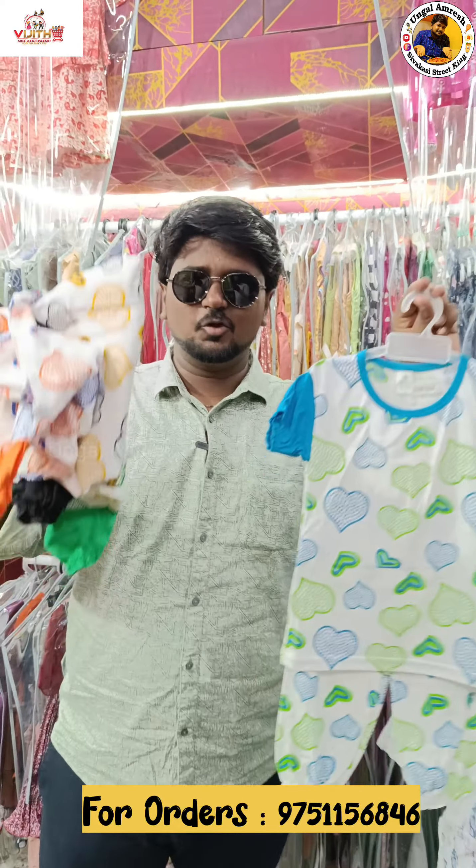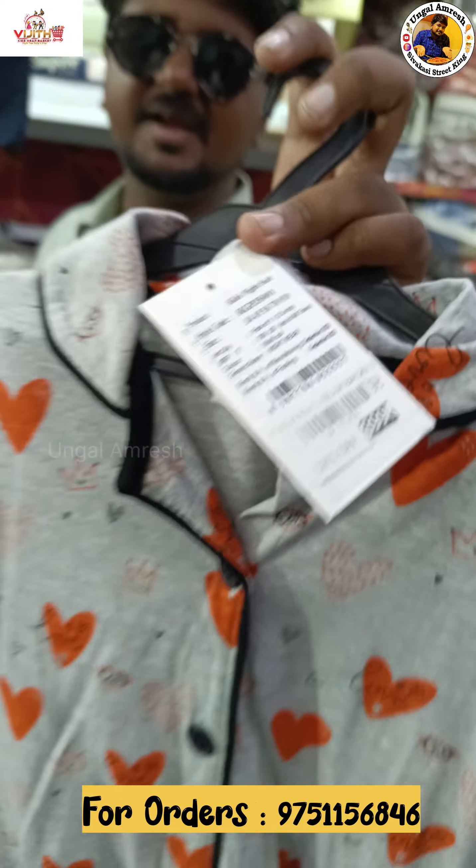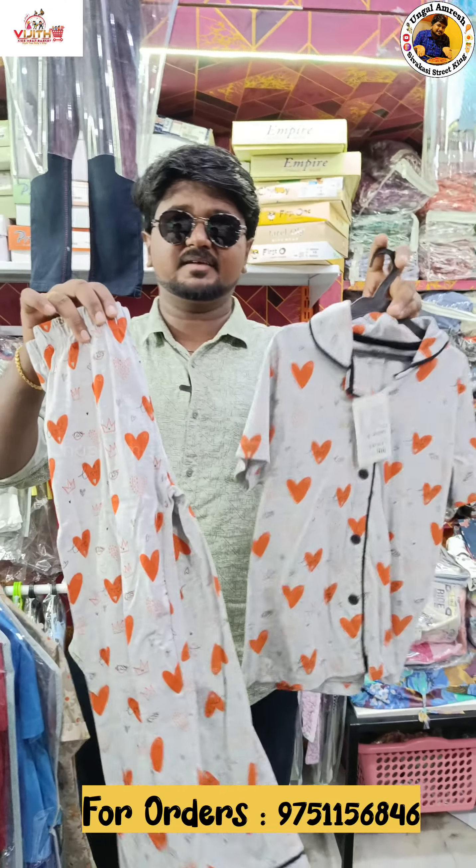For a small price, you can buy a nice night dress collection. This night dress collection is available for 799 rupees.